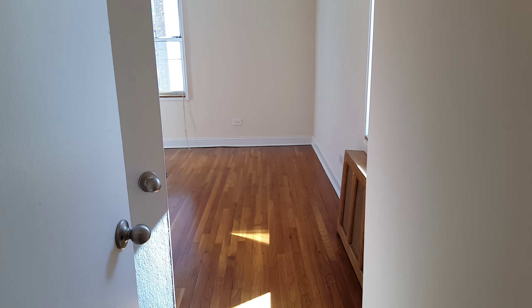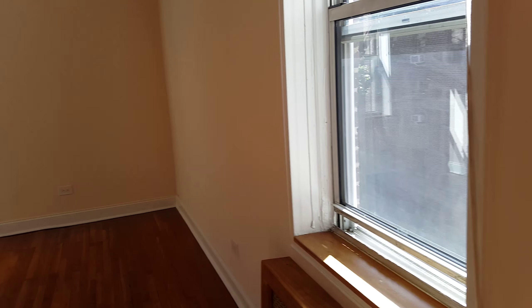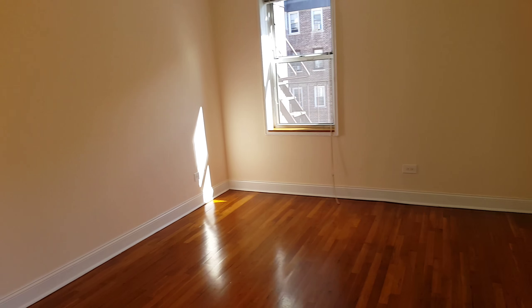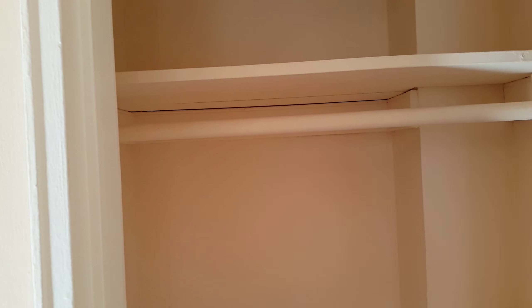This is the bedroom — a large bedroom where you can fit a king-size or queen-size bed with a dresser. It comes with two windows and two closets, one here and another one here. Lots of closet space in this apartment.